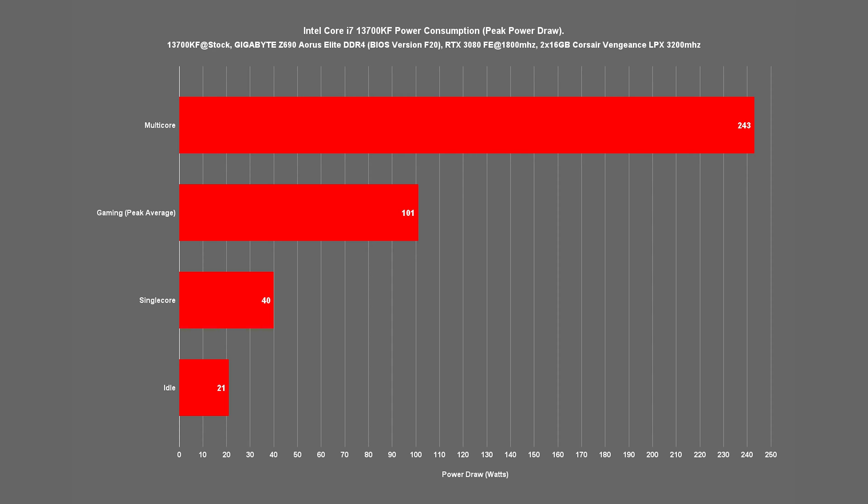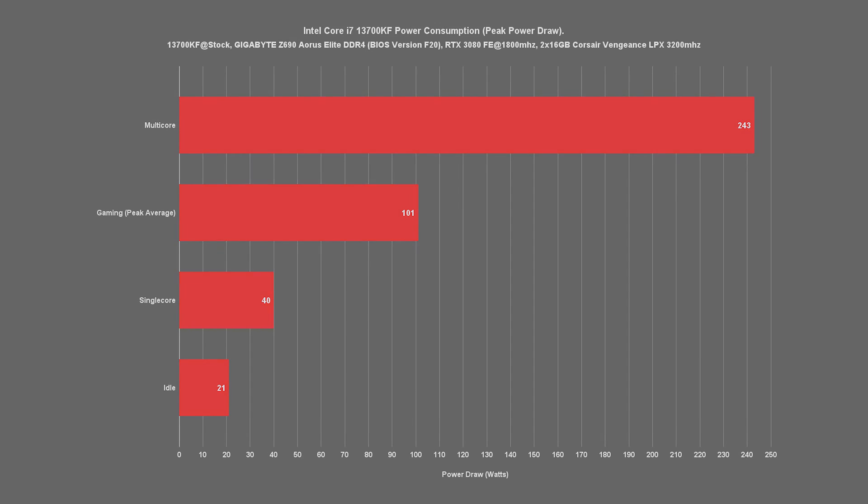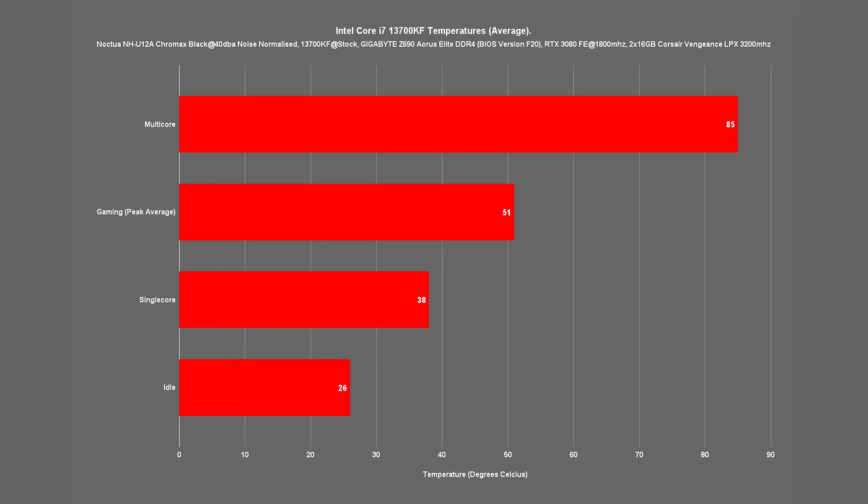That's not an inconsequential amount given the stock limits set on our Z690 Aorus Elite motherboard. Looking at single-core, we can see our CPU only pulls around 40W, while under idle load we only pull 21W. Taking a look at power draw during gaming, taking an average peak power consumption across our 6 titles tested today, the 13700KF averaged 101W. It appears Intel are pushing power as expected on their i7 and i9 CPUs. Under a full sustained multi-core workload, the 13700KF demands a somewhat high-end cooling solution with an average temperature of 85°C, which is acceptable, but we are using a Noctua NH-U12A, so it would be advisable to use something of a similar performance level. Single-core load sees a much lower average at 38°C, in addition to an average idle temperature of 26°C. For gaming, again over a 6-game average, the 13700KF sits around 51°C, so if you're more concerned with gaming only, you could potentially go for a lower-end CPU cooler.